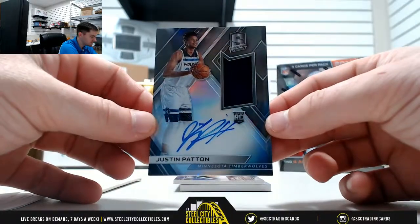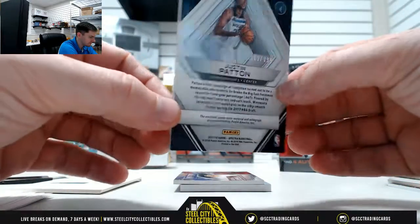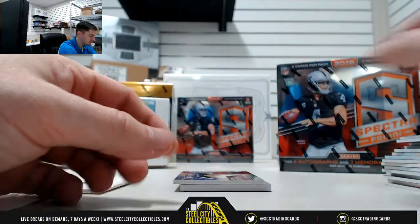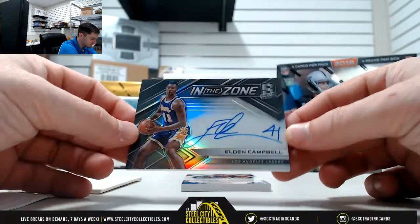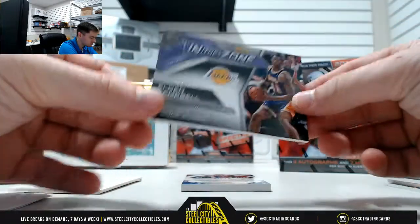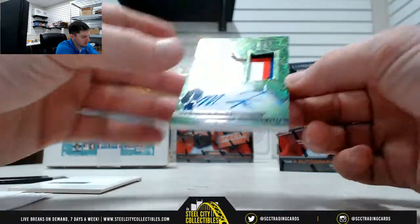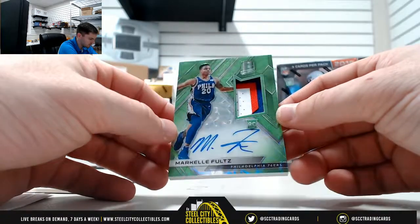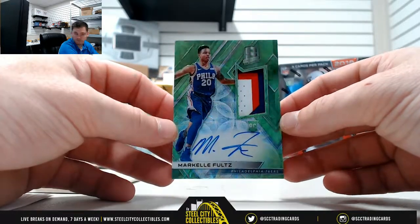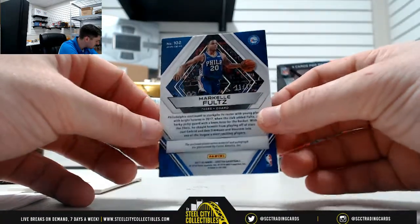Justin Patton rookie jersey, 119 of 299 — Haley. Nice one there, Eldon Campbell, 50 of 99 — Stu. Wow, look at this — Markelle Fultz three-color patch, 11 of 49, going to Matt.